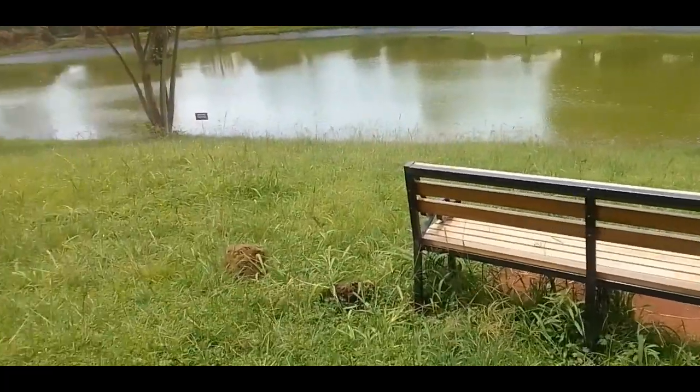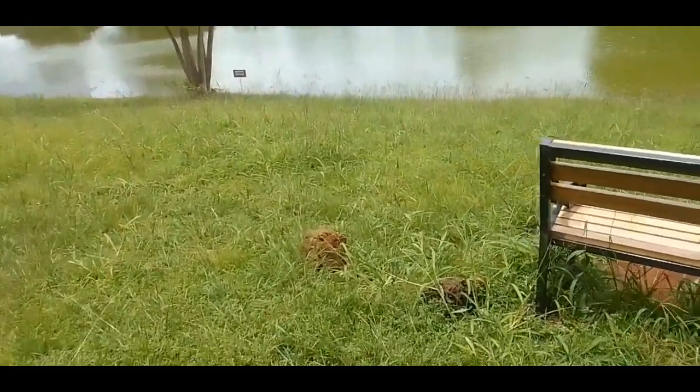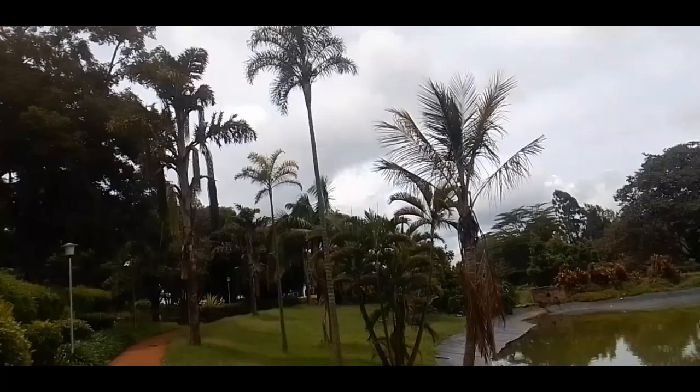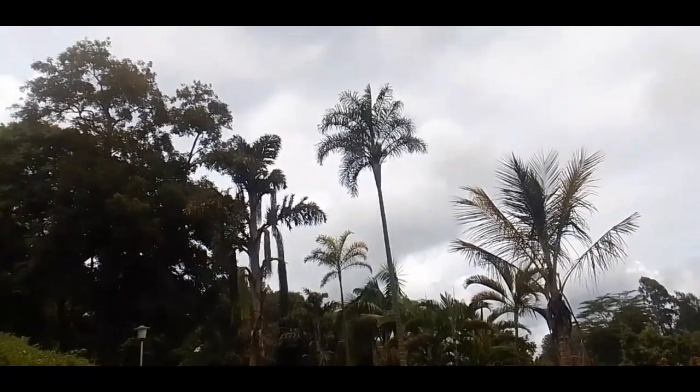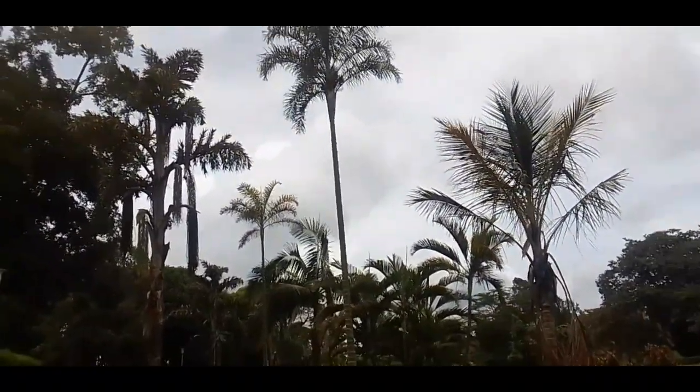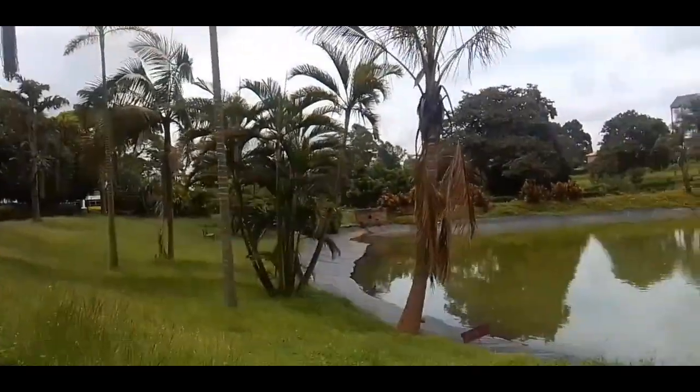You can never be stressed at KEMU — there are so many beautiful places to help refresh your brain. These trees give me Mombasa beach vibes — if they don't remind you of the beach, I don't know what will!